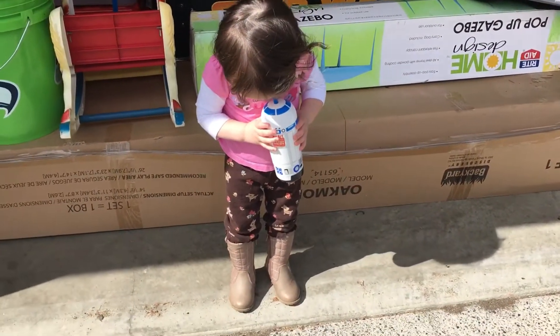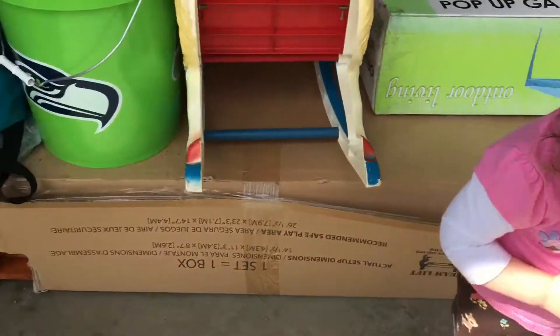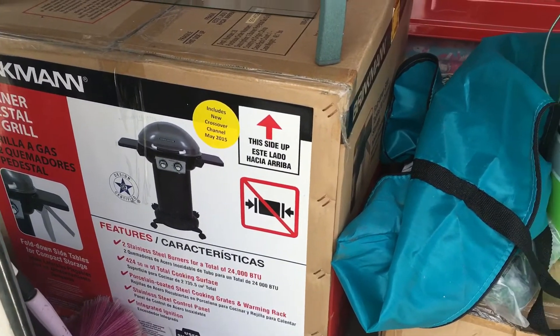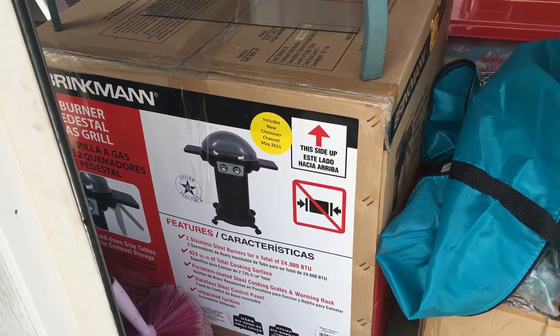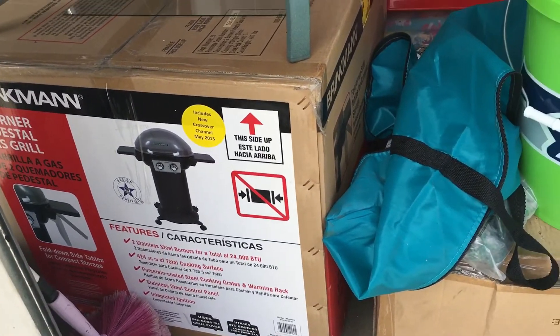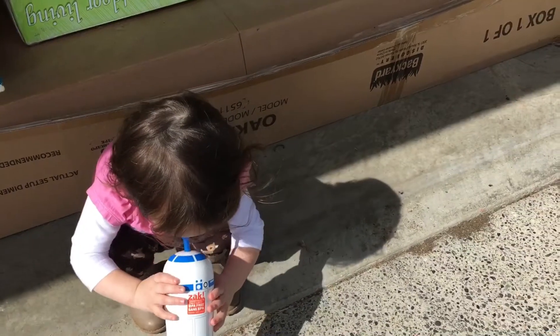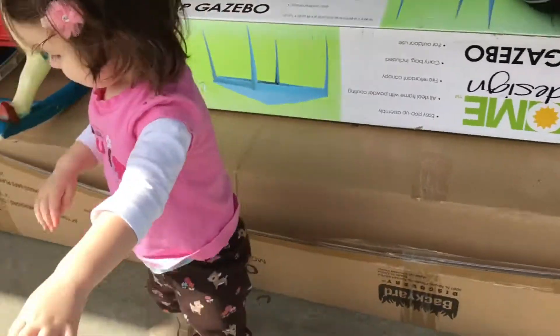I have another clearance item that I'm really excited to show you guys. Last summer, my mom and I won this gas grill from Home Depot — we each actually won one of them. Hers is still in the box; mine is already set up at the house. You've probably seen it in our tiny house video.